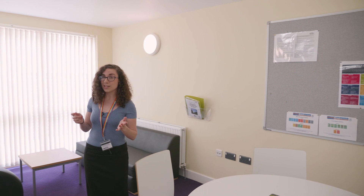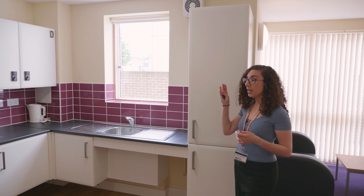Most of the flats here are five to six bedrooms — this one's actually a four, as you can see there's loads of space. We've got a seating area and a kitchen area as well with very large cupboards, fridge freezer and oven.